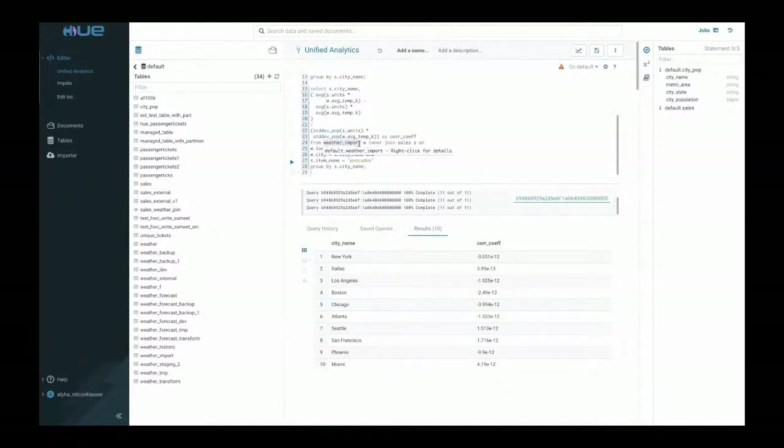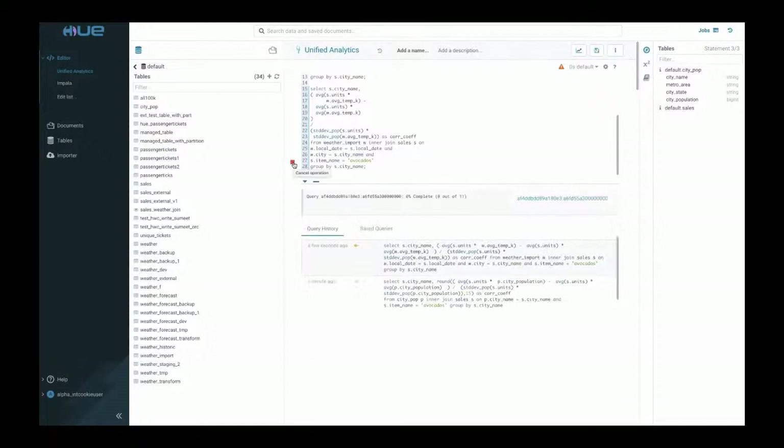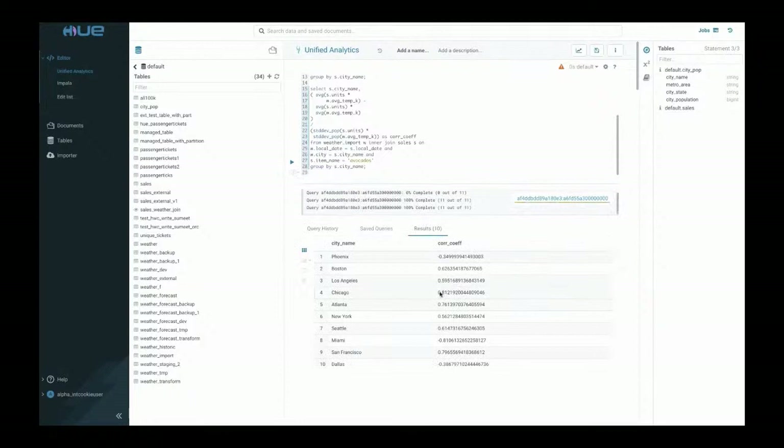Importing the weather data similarly and running the same correlation function shows the correlation coefficient is much closer to one in many cases. This confirms that weather changes over time have a direct impact on sales. Incorporating weather data into dashboards and reports will allow managers to make more precise inventory decisions — reducing waste without missing sales.